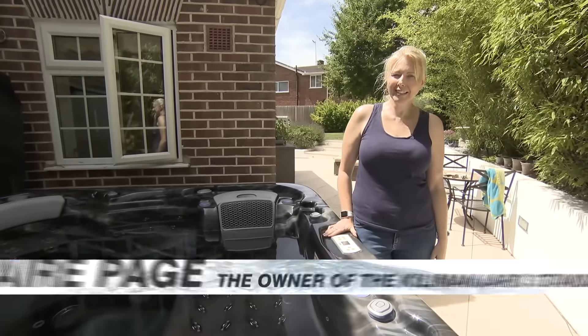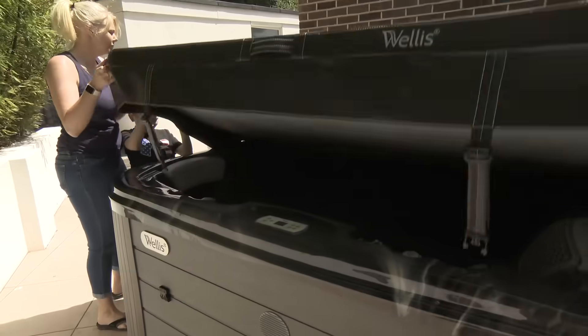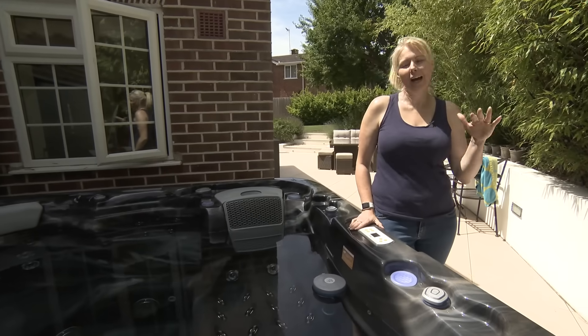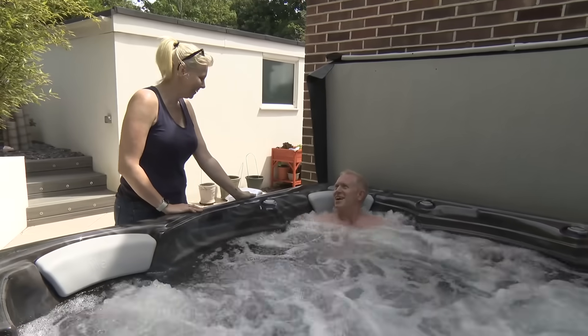I live in Worthing, West Sussex, and just over a month ago we purchased the Kilimanjaro from Welles in Worthing. Installation was really easy — they craned it in and the guys were brilliant and explained to us how we had to use it.